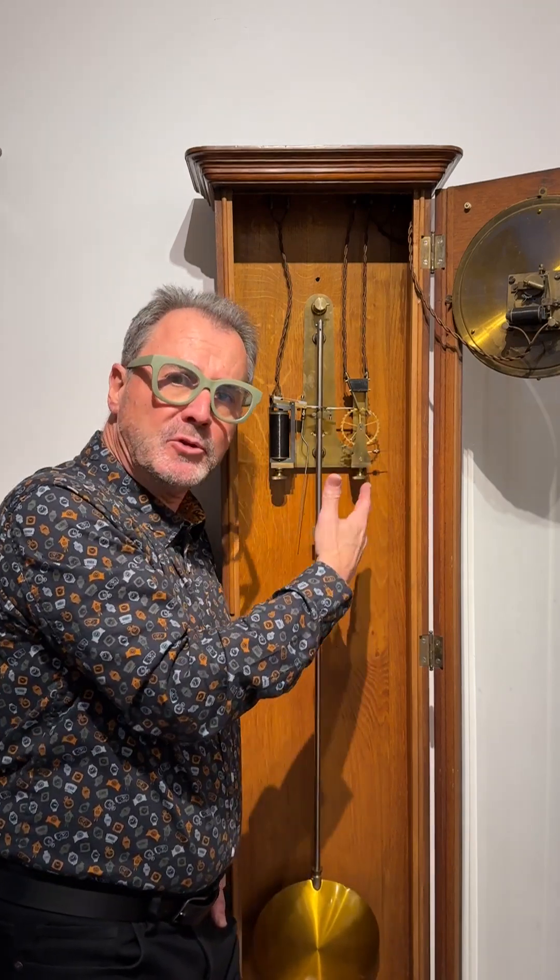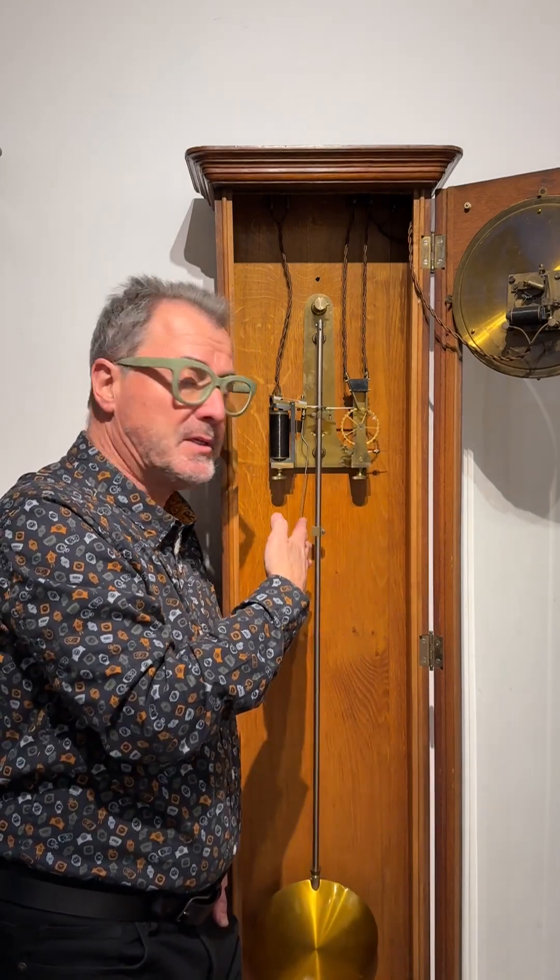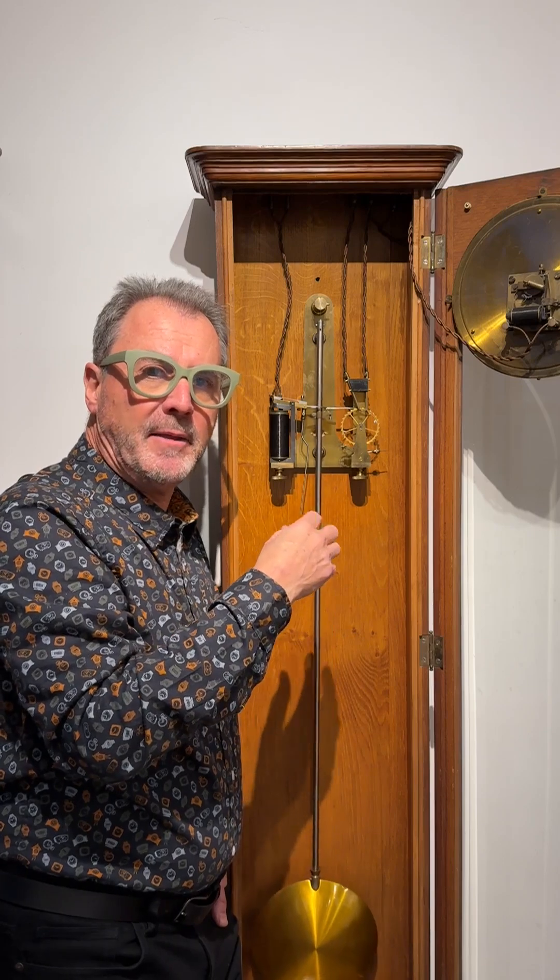We call this wheel a count wheel, and it counts out — perhaps half a minute in some clocks, in this case one minute. And that idea is embodied in many of the clocks in the museum.